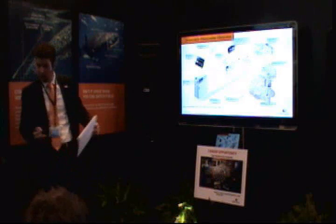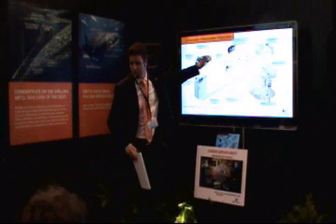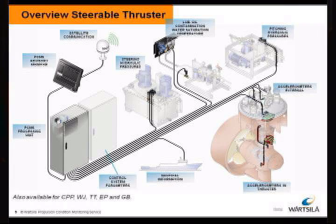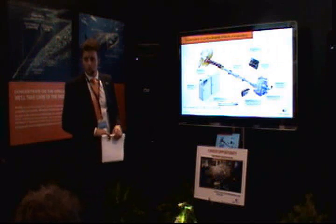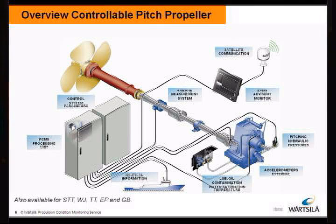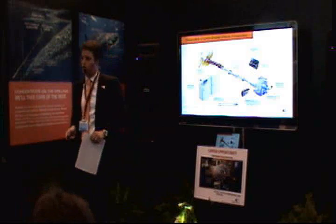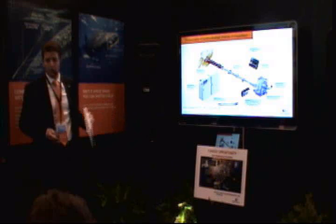Basically, what you will get as hardware for the system are those components, with the exception of the satellite. We have the same configuration for a controllable pitch propeller, which is not that common in the offshore industry. Perhaps the only difference is a high-frequency torque sensor, which is not as standardized on the thruster configuration.